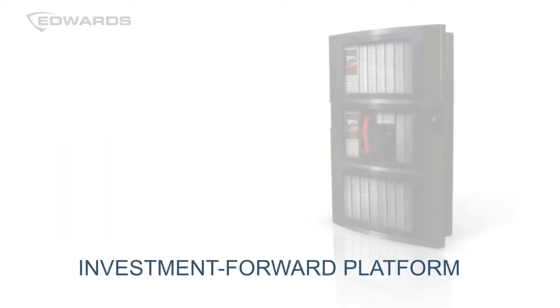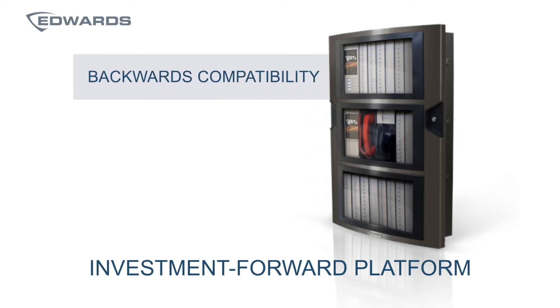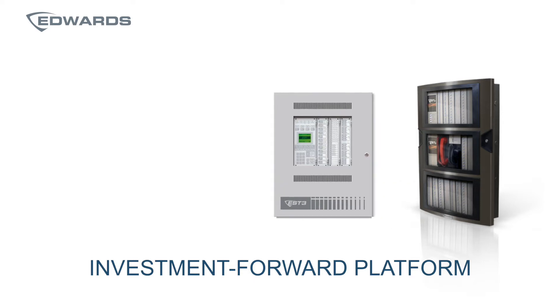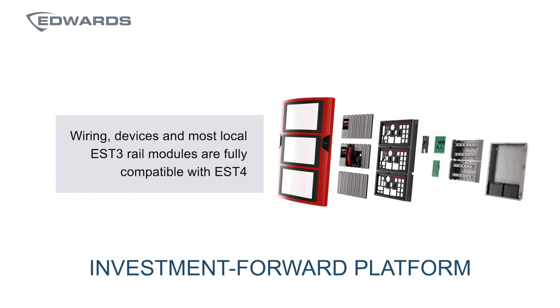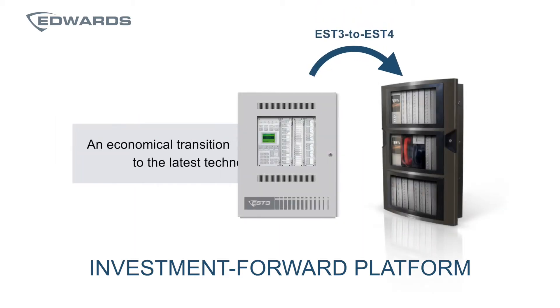The first benefit is the investment forward platform. EST4 allows existing Edwards products to move to the next generation of technology easily and affordably. EST4 reuses many EST3 components like back boxes, chassis, power supplies, loop controllers, and many other panel components. This translates into an economical transition from EST3 to EST4 and a cost savings opportunity while upgrading to a system with the latest technology.